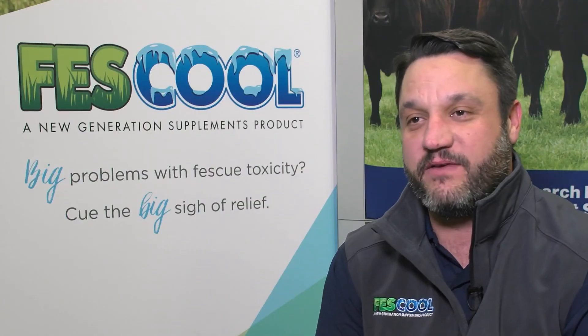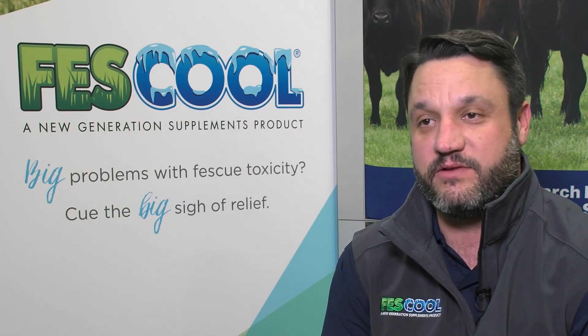To find more information about Feskul or any of our other products, please go to newgensupplements.com and click on the dealer locator to find a dealer that's located near you.